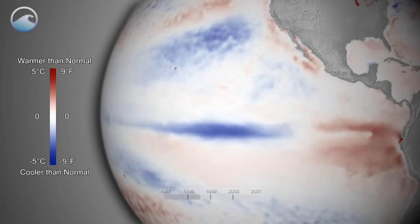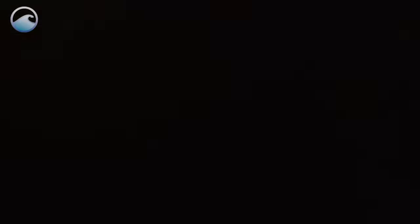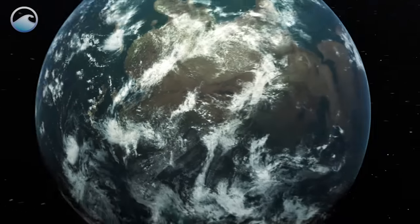El Niño and La Niña together are part of a cycle that influences extreme weather and can impact food production, water supply and even human health, not just in the U.S. but in many parts of the globe.